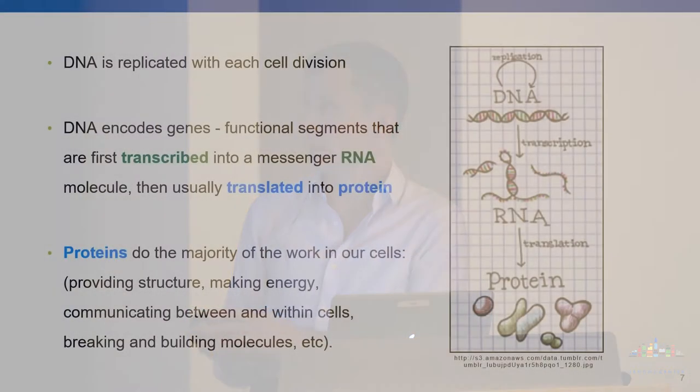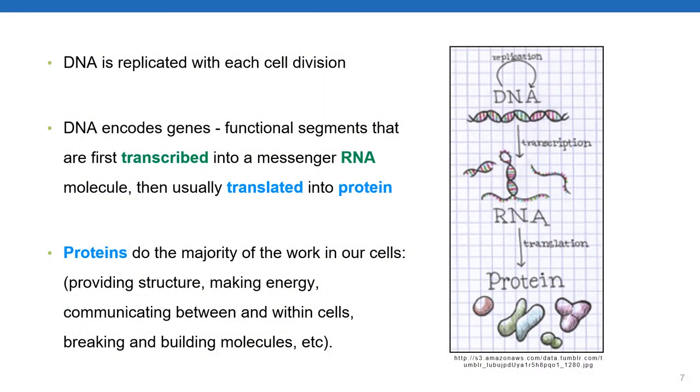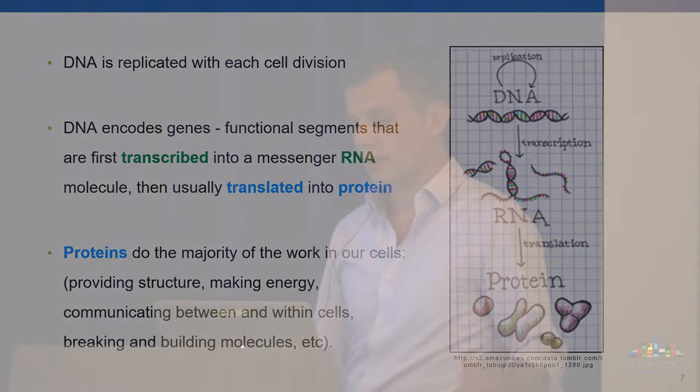Within the cell, interpreting the genome is done by converting selected regions of DNA—known as genes—into a related molecule named RNA, specifically messenger RNA. For most well-known and studied genes, the RNA acts as an intermediary that is translated into a protein. Proteins do the majority of the work in a cell—they're really the workhorses. They provide structure, make energy, participate in communication within and between cells, and have roles in breaking up molecules, building new molecules, and much more.